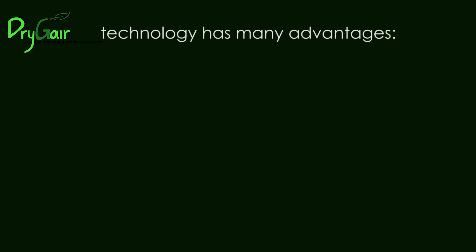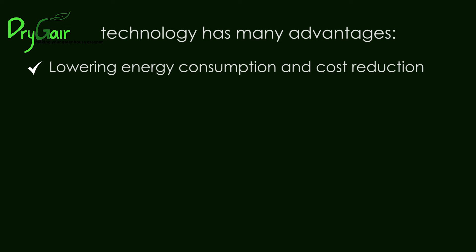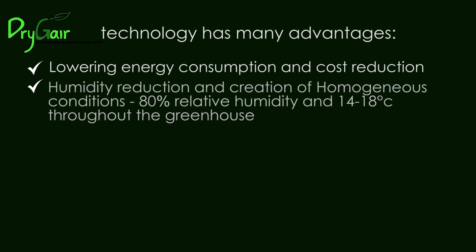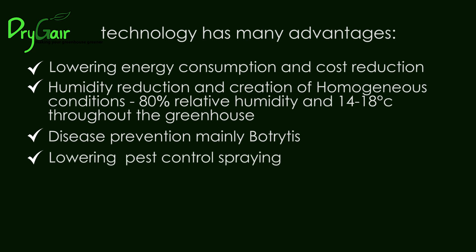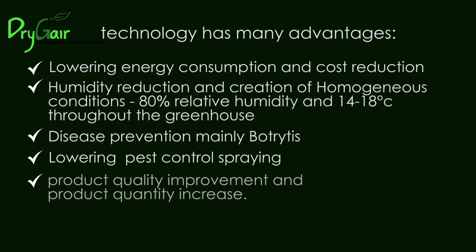DryJer technology has many advantages: lowering energy consumption and cost reduction; humidity reduction and creation of homogeneous conditions — 80 percent relative humidity and 14 to 18 degrees Celsius throughout the greenhouse; disease prevention, mainly botrytis; lowering pest control spraying; product quality improvement and product quantity increase.